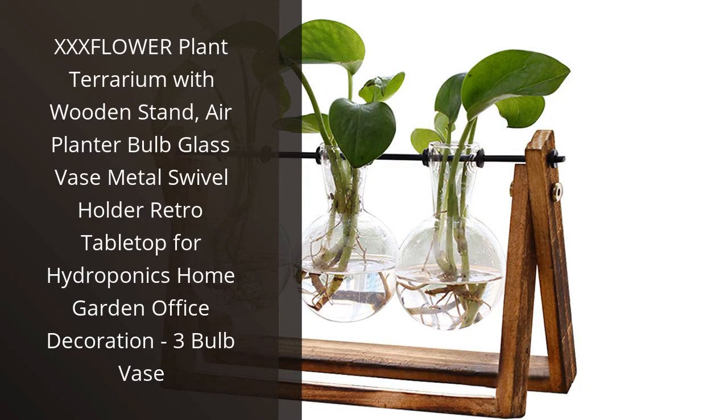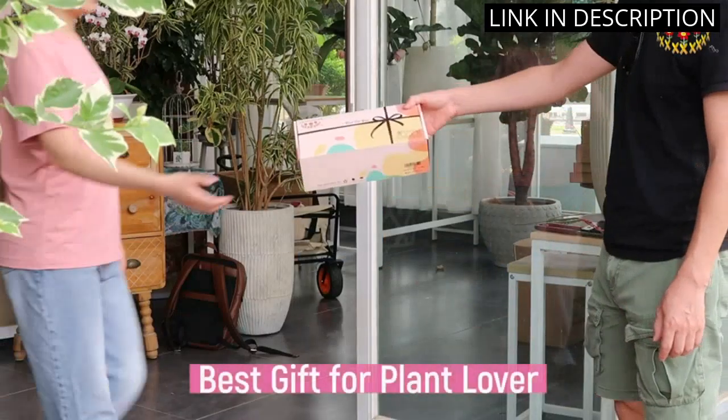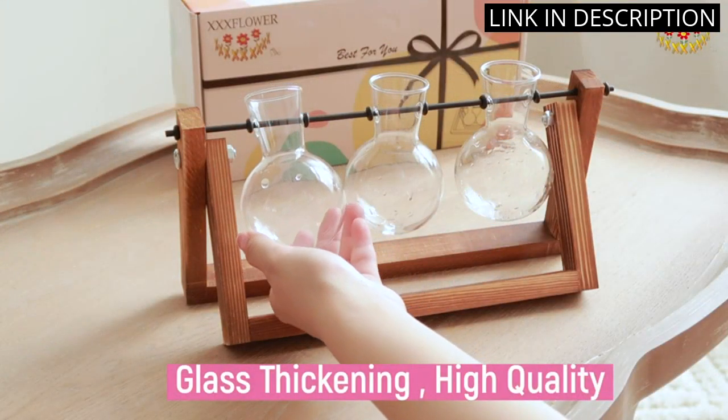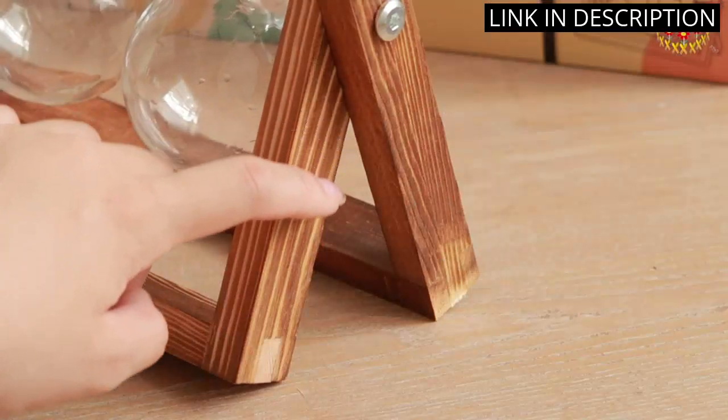I recently purchased the X-Flower Plant Terrarium with Wooden Stand and it has quickly become one of my favorite home decor pieces. The three bulb vases are perfect for displaying small plants or herbs, and the wooden stand adds a natural touch to any room. The metal swivel holder gives the terrarium a retro feel and allows for easy rotation to show off the plants from different angles.